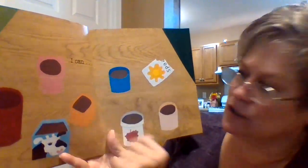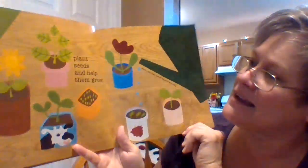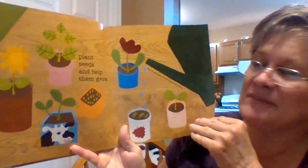I see little containers full of dirt and a package of seeds. What do you think they're going to do? I can plant seeds and help them grow — have nice things growing on the earth. It's a great idea.